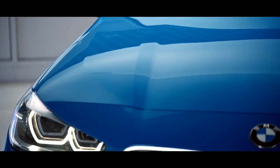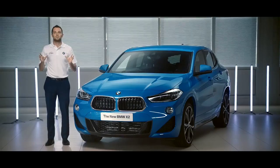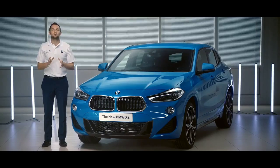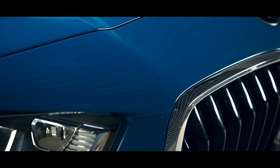The X2 combines a stylish coupe design with the ruggedness of a BMW X car. It's designed for those who relish adventure. Meanwhile, it's still full of all the BMW technology you would expect, which means that the driver can solely focus on the absolute joy of driving.